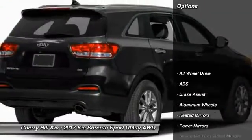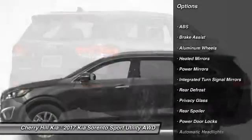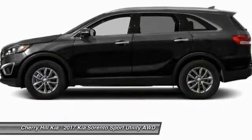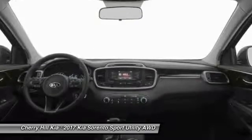Here are some of this vehicle's great options: stability control, keyless entry, anti-lock braking system, all-wheel drive, steering wheel audio controls, traction control, backup camera, Bluetooth, aluminum wheels, and cruise control.